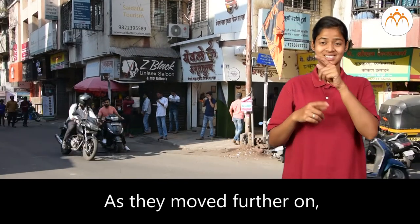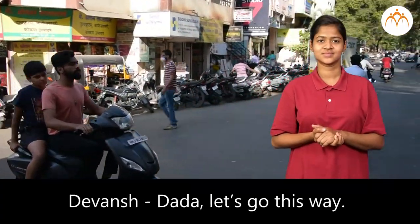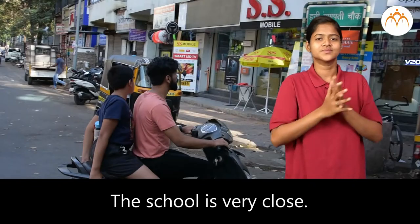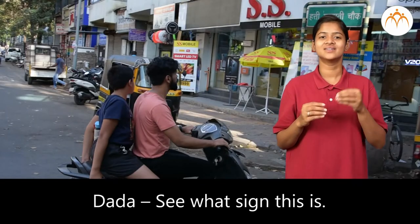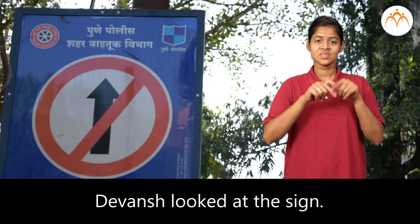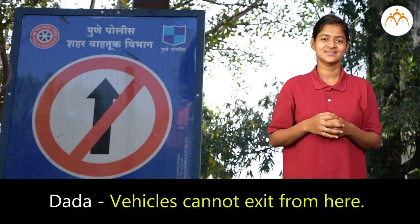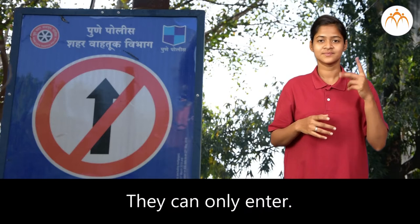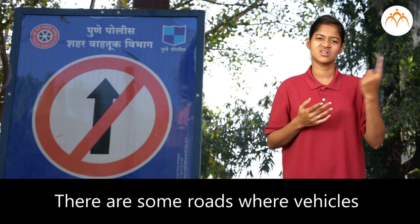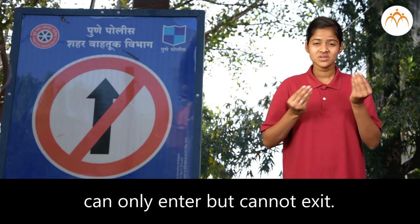As they moved further on, they came to another street. Devansha said, Dada, let's go this way — the school is very close. Dada said, see what sign this is. Devansha looked at the sign. Dada said, vehicles cannot exit from here; they can only enter. There are some roads where vehicles can only enter but cannot exit.